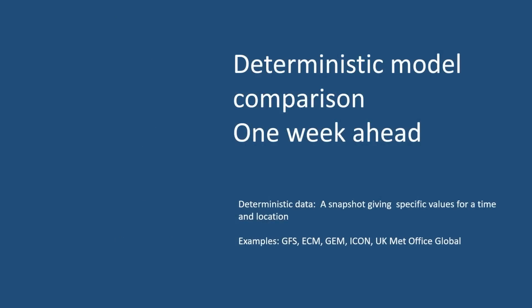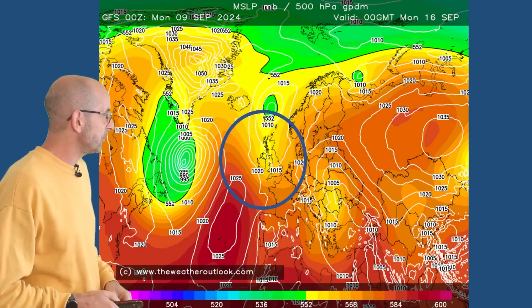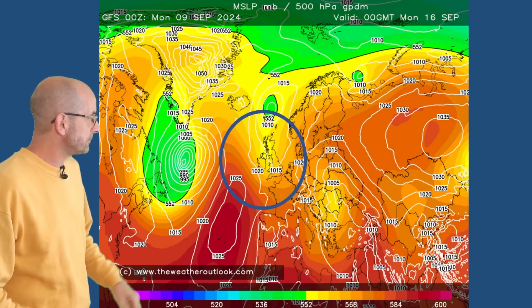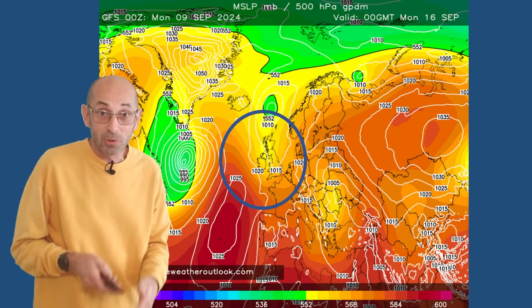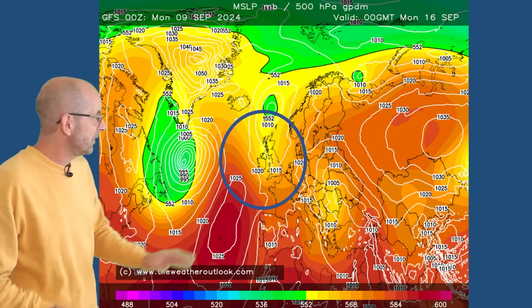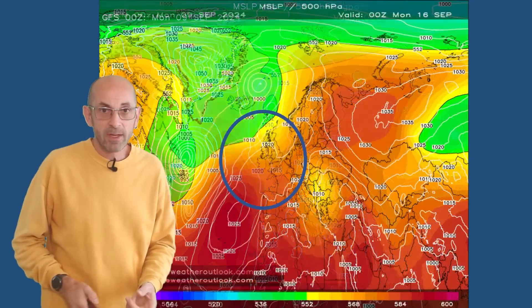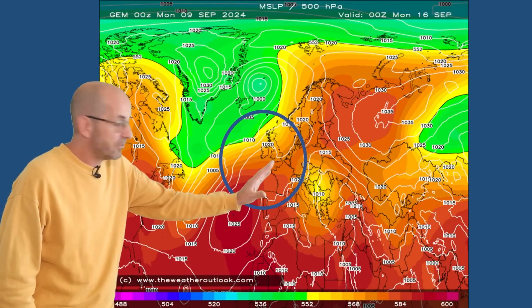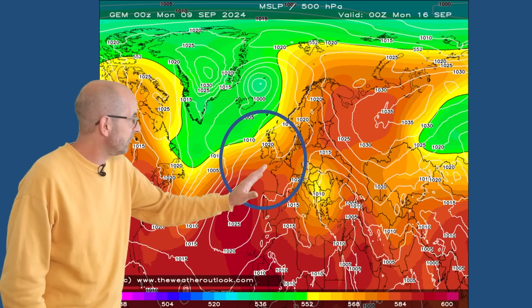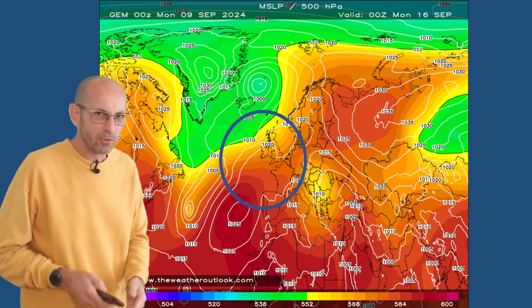How do the deterministic models stack up with each other towards the end of the first week? Here is the GFS, which the animations were based on — some cooler air pushing southwards again, not as cool or cold as the initial plunge, with high pressure to the west and southwest. The Canadian model at the same time has something a little bit different: high pressure still building up from the southwest across southern regions, more changeable or unsettled in the northwest, and not as chilly.